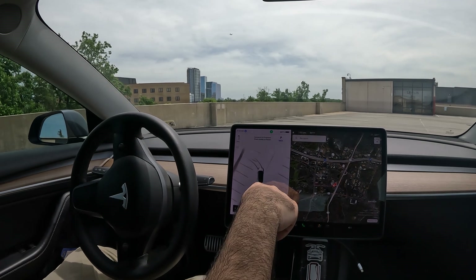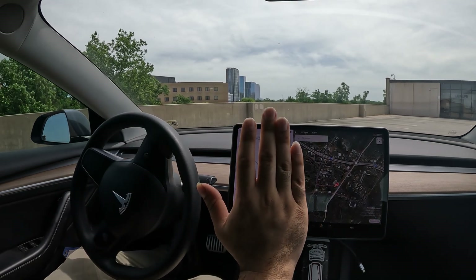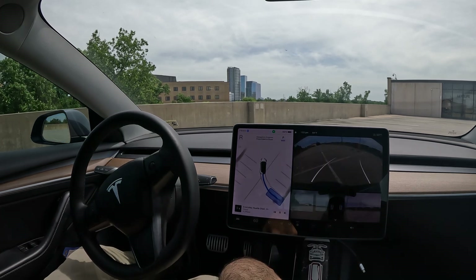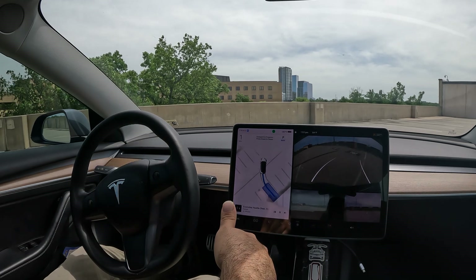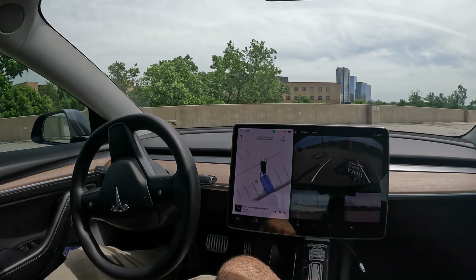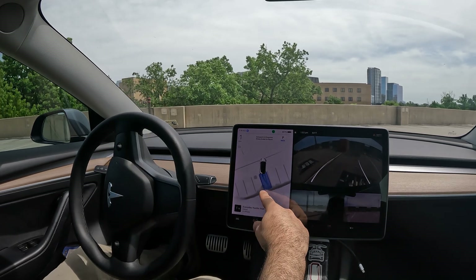Let's see what FSD does. It draws a line out on the trajectory showing exactly what it's going to do, which is really cool to see. It's showing you exactly how it's going to park before it does it — every movement it's going to make.